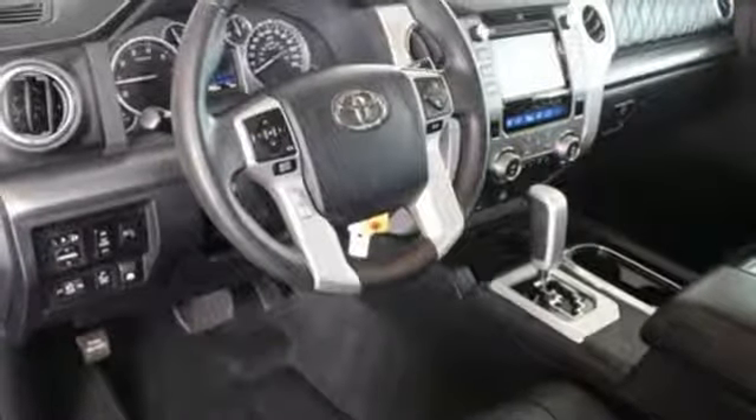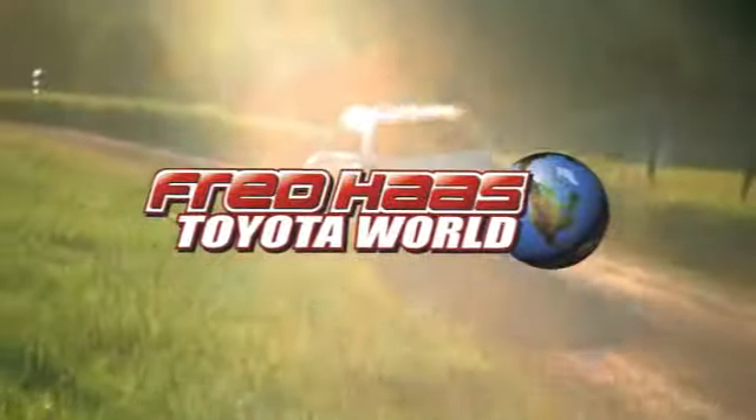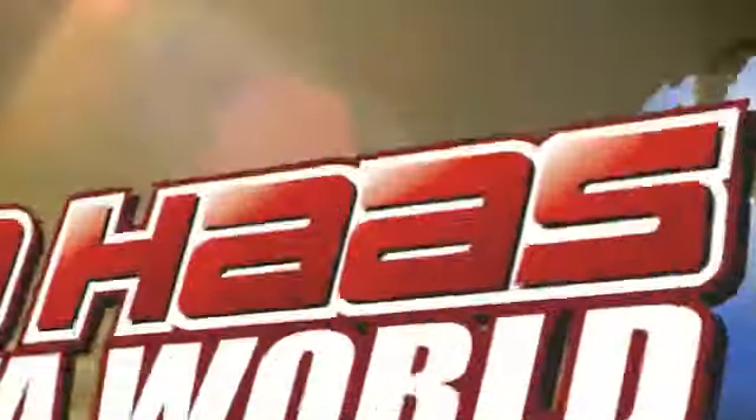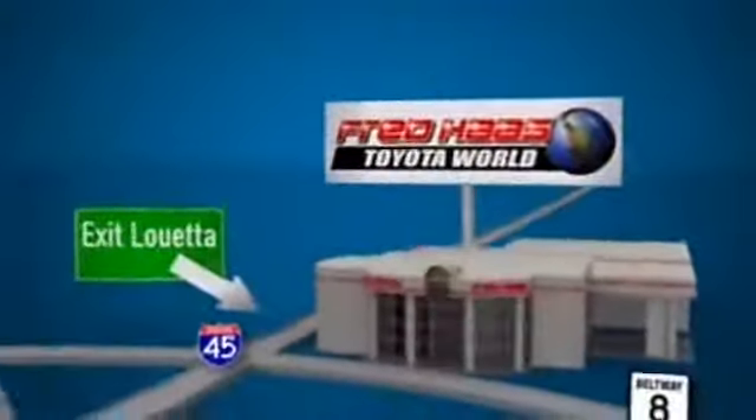The Tundra serves you all day and all weekend. Come take this rugged truck for a test drive today. Fred Haas Toyota World has been a hallmark of our community for more than 40 years. Easy to find on I-45 North at Luetta, just 2 miles north of 1960.